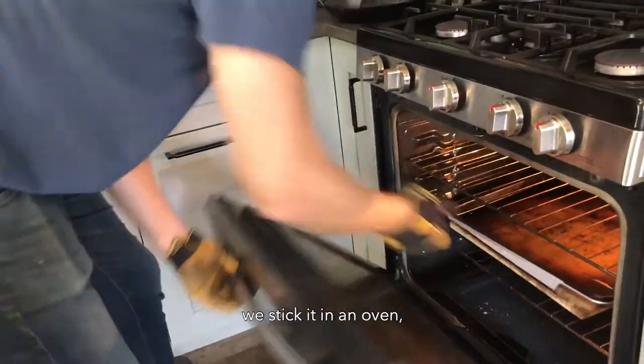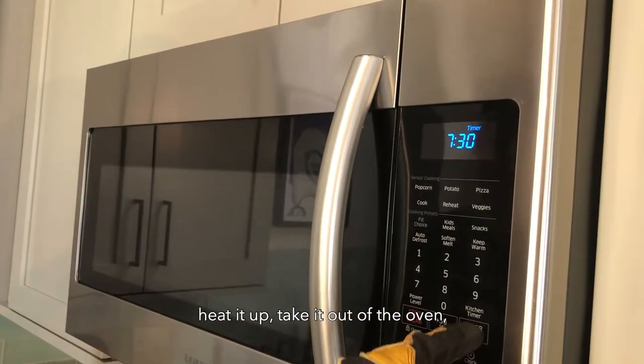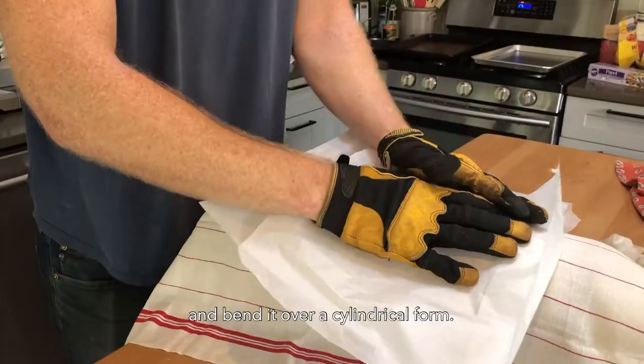So after it's been cut, we stick it in an oven, heat it up, take it out of the oven, and bend it over a cylindrical form.